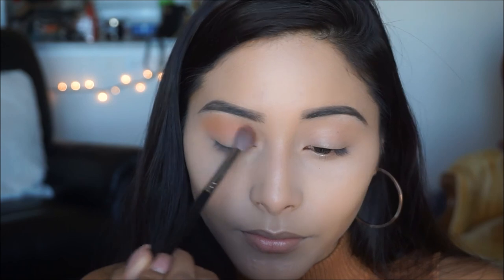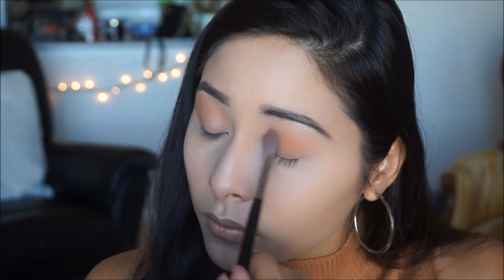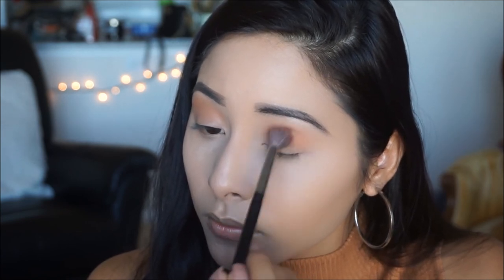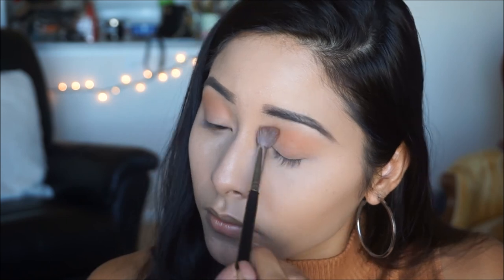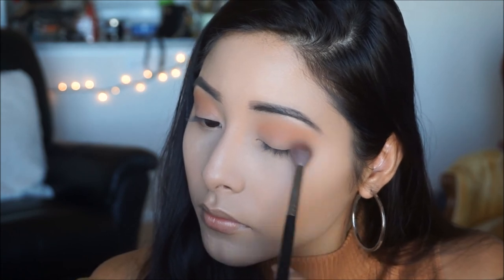For this look I wanted to stick to neutrals and warm shades, applying a few different shades on top of each other. You don't have to be super precise with this or even the blending process — you just want to make sure you're building up the color to the intensity that you want.